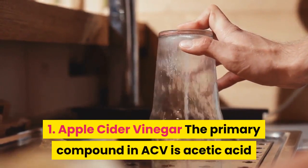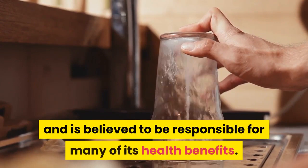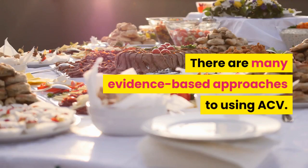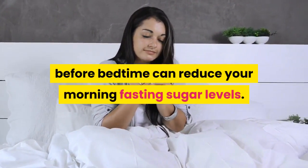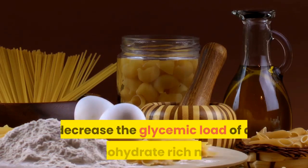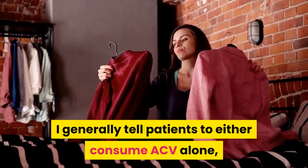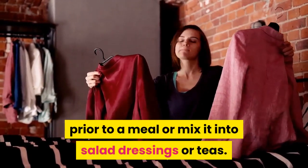1. Apple Cider Vinegar. The primary compound in ACV is acetic acid and is believed to be responsible for many of its health benefits. There are many evidence-based approaches to using ACV. Taking 2 tablespoons before bedtime can reduce your morning fasting sugar levels. Even better, 1–2 tablespoons of ACV taken with meals can decrease the glycemic load of a carbohydrate-rich meal. I generally tell patients to either consume ACV alone, prior to a meal, or mix it into salad dressings or teas.